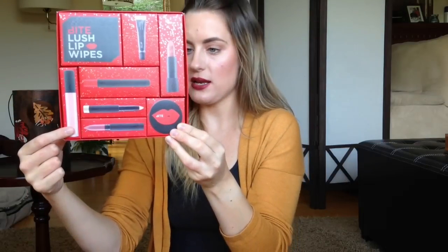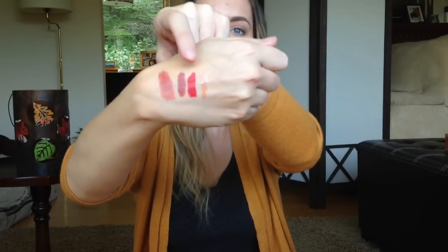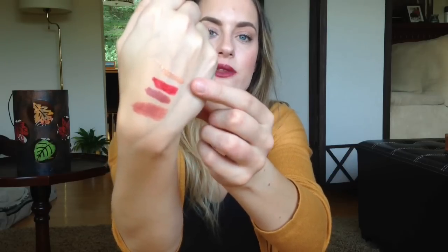And then you also get the full size gloss in the shade Honey. So here are the swatches: the luminous cream lipstick in Pepper, the matte lip crayon in Glass Egg, the lip pencil in Pomegranate — I cannot wait to wear that for the holidays, it's beautiful — and then the nude gloss called Honey. There's not a ton of pigment in that one, but they are beautiful glosses. For $54 Canadian, I was super happy with this.